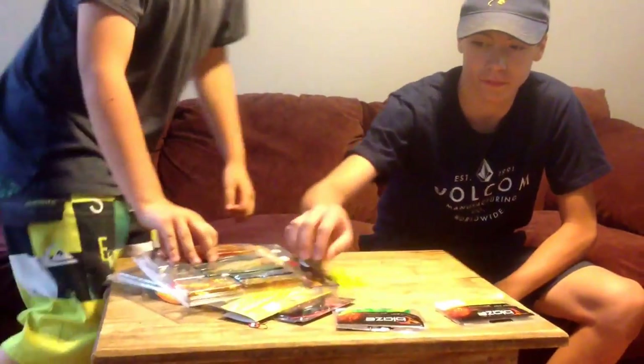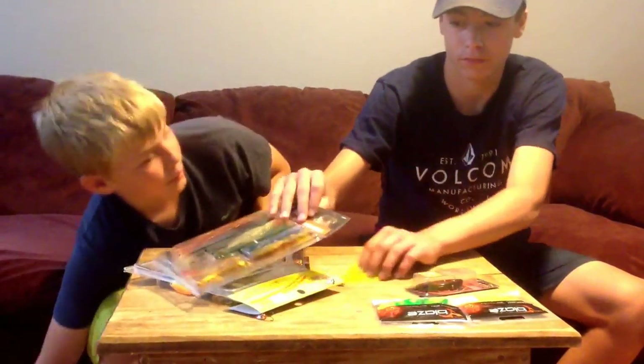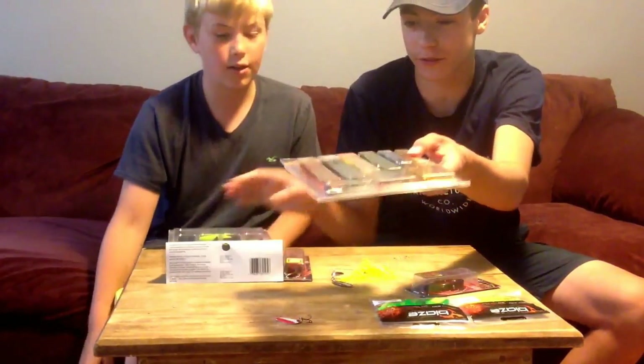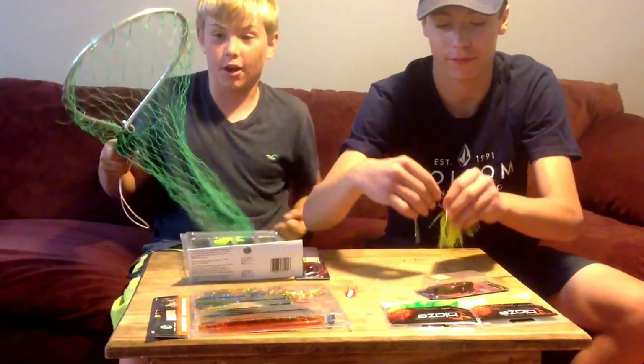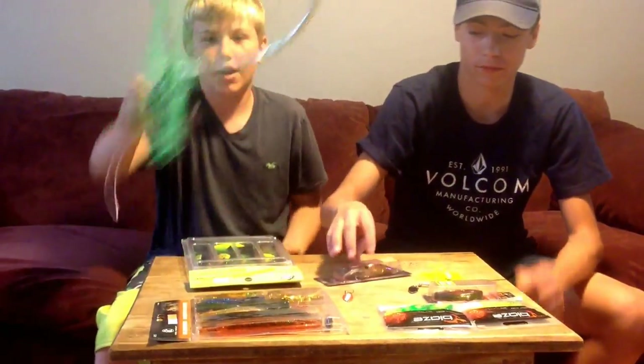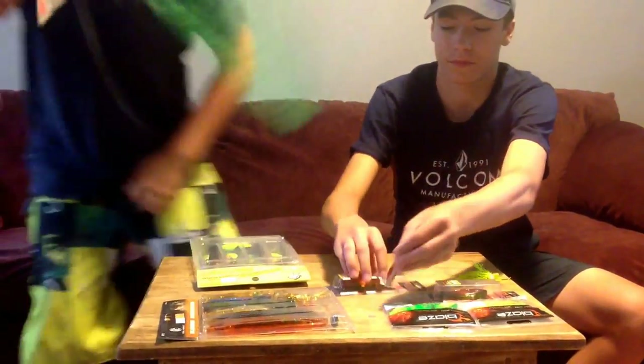We got worm hooks — a bunch of very good stuff, good soft plastics. And we have one more thing: for bass and carp, so we can catch them easier, we got a net — five dollars, nice net.